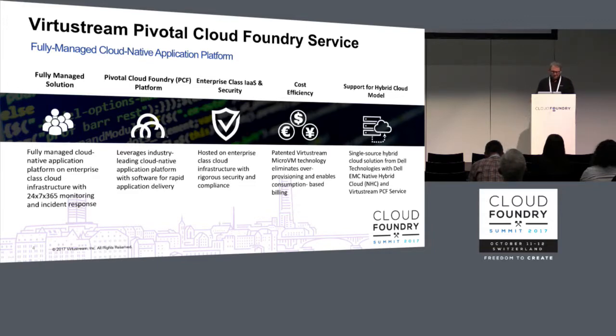Expansion of resource capacity to meet increased demands is built into the design — so if you need more, we'll get you more. In terms of sizing, the Pivotal sizing tool is a key resource and we'll work with you to determine specific capacities and requirements to run your cloud-native app on the Virtustream PCF service.